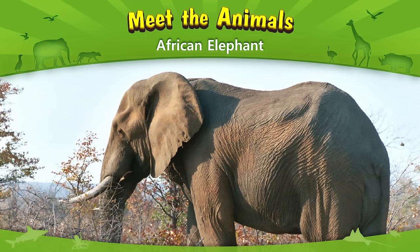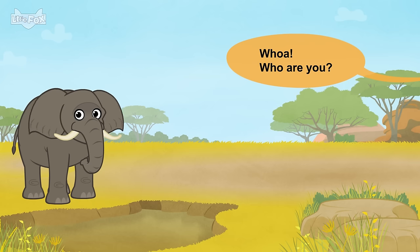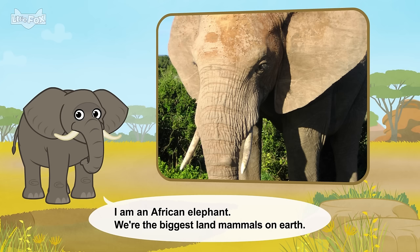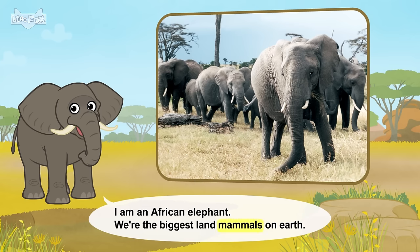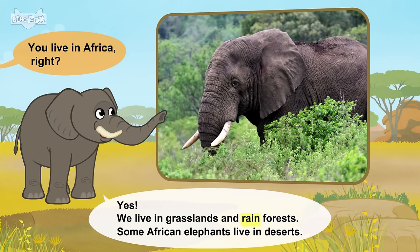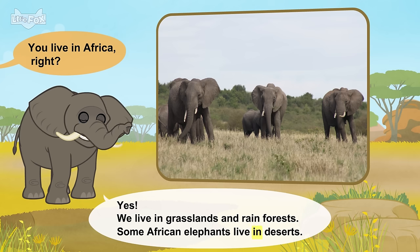Meet the animals. African elephant. Whoa! Who are you? I am an African elephant. We're the biggest land mammals on Earth. You live in Africa, right? Yes. We live in grasslands and rain forests. Some African elephants live in deserts.